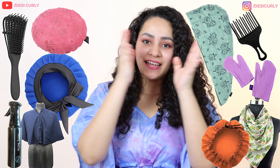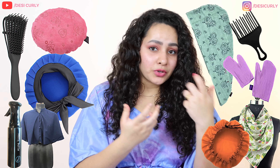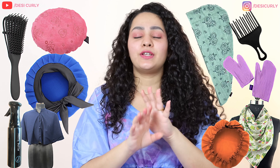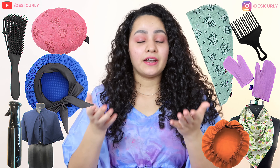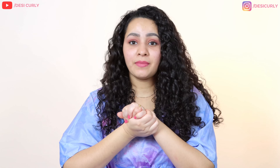You can use these 10 accessories in your curly hair routine to help you with more definition, more volume, more shine, less frizz, and reduced drying time. Do you need all of them? No, absolutely not. You will need probably one or two, but which ones — that you have to decide by watching this video. At the end of the video, I'll share which ones I use and which ones I completely do not use in my routine.